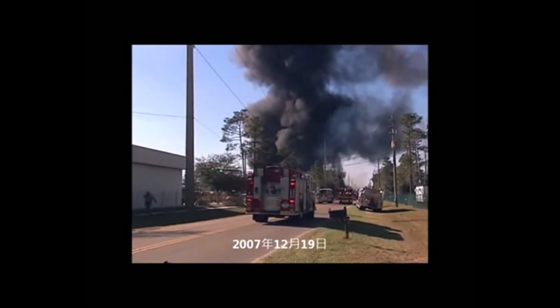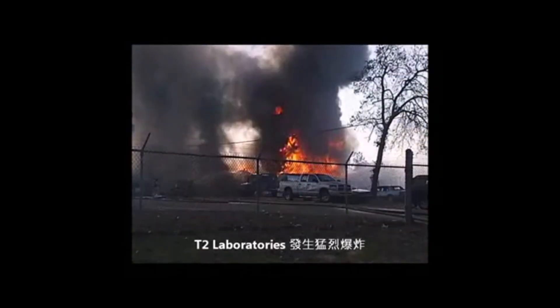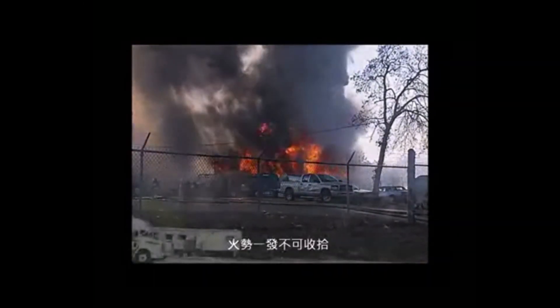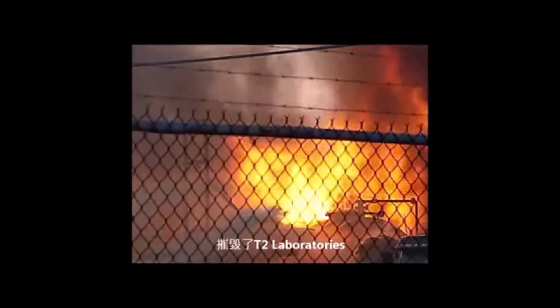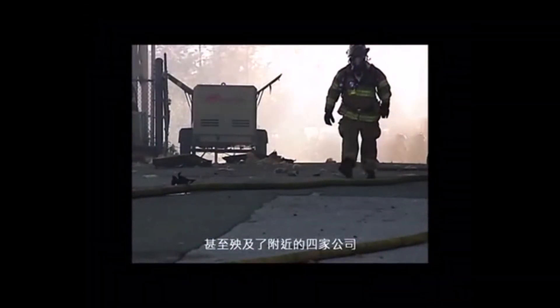On December 19th, 2007, a powerful explosion and fire occurred at T2 Laboratories, a small chemical producer in Jacksonville, Florida. The blast killed and injured workers, destroyed T2 Laboratories, and extensively damaged four nearby businesses.